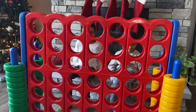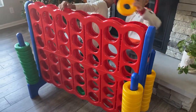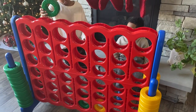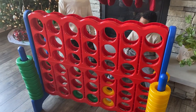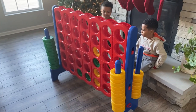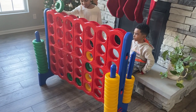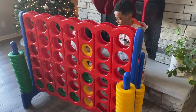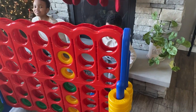Round Two! Who's going first? I'll go first! You're going to go first? Are you taking your time and thinking where you're going to put it? Oh! Kaden won the second round! So now we need round three to find out who's going to be the winner!